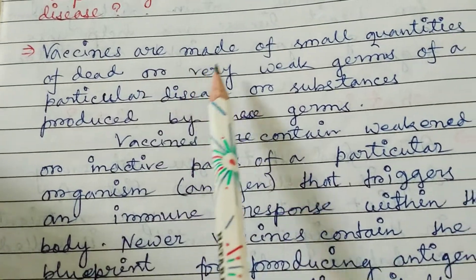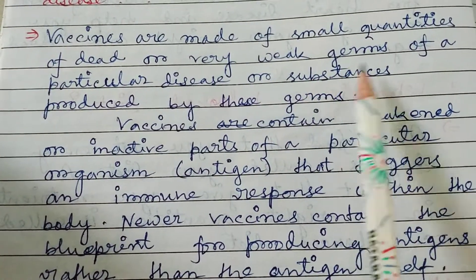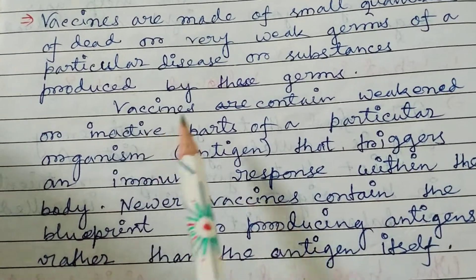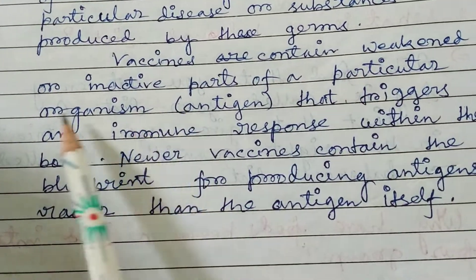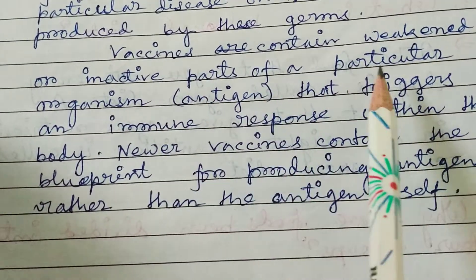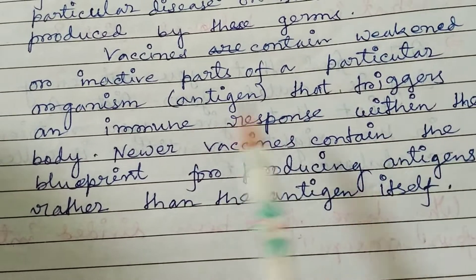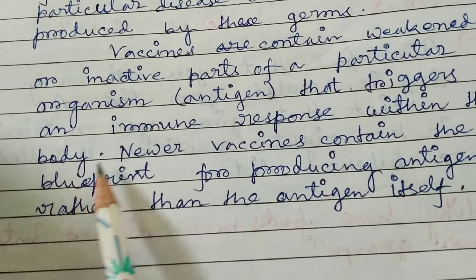Vaccines are made of small quantities of dead or very weak germs of a particular disease, or substances produced by these germs. Vaccines contain weakened or inactive parts of a particular organism or antigen that triggers an immune response within the body.